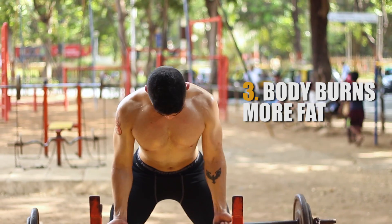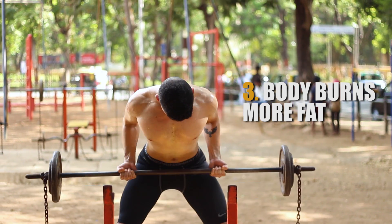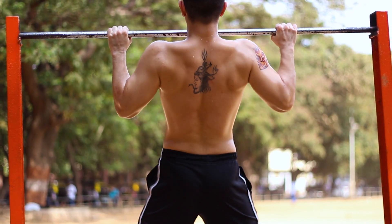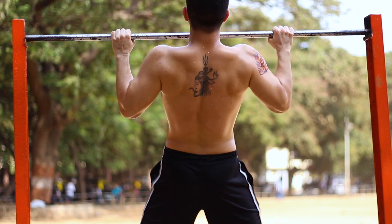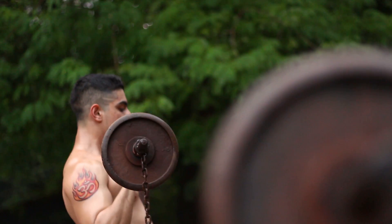Along with an increased ability to put on muscle, your body's ability to use fat for energy also increases. Because you're in that elevated state of activity through the week, your body ends up using all its fat stores for energy. Combine this with weight training and your body is also saving all its muscle mass.